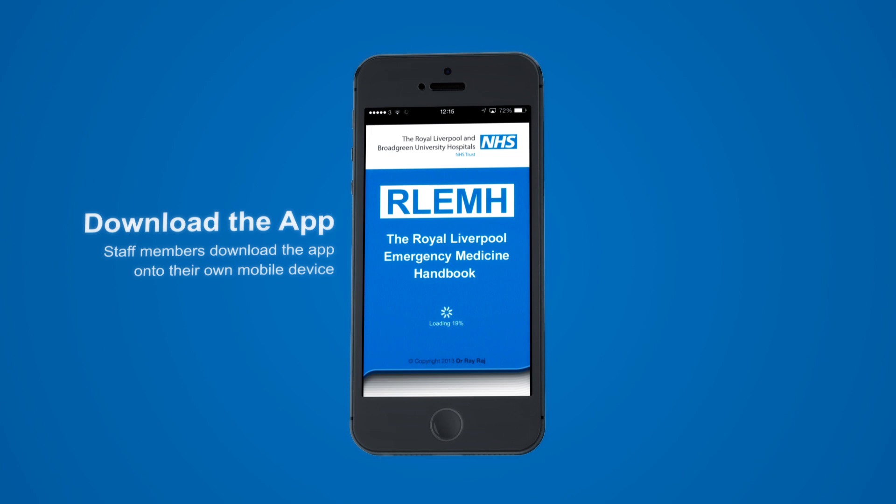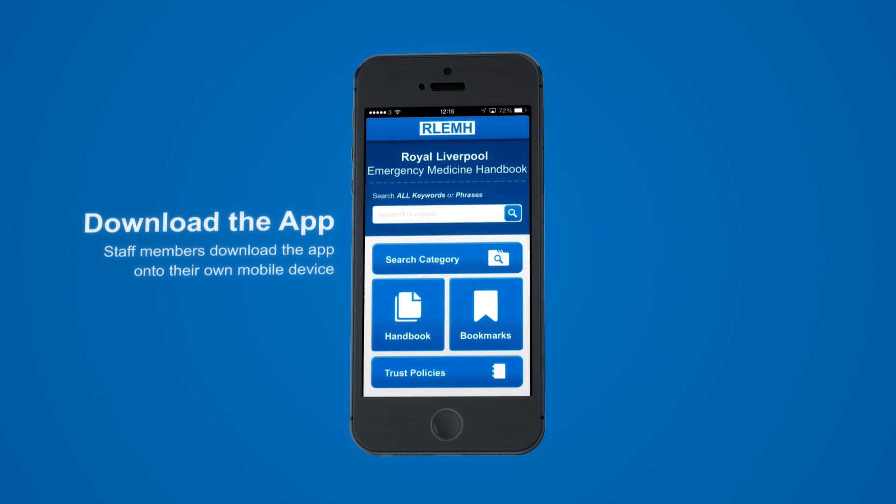The app is the first of its kind and has been created to continually improve the quality of care we deliver to our patients whilst also improving efficiency.